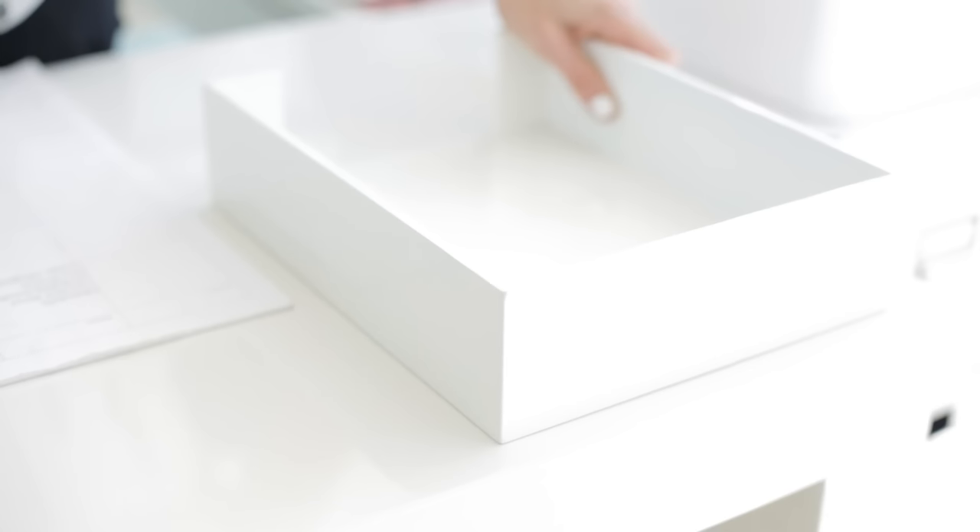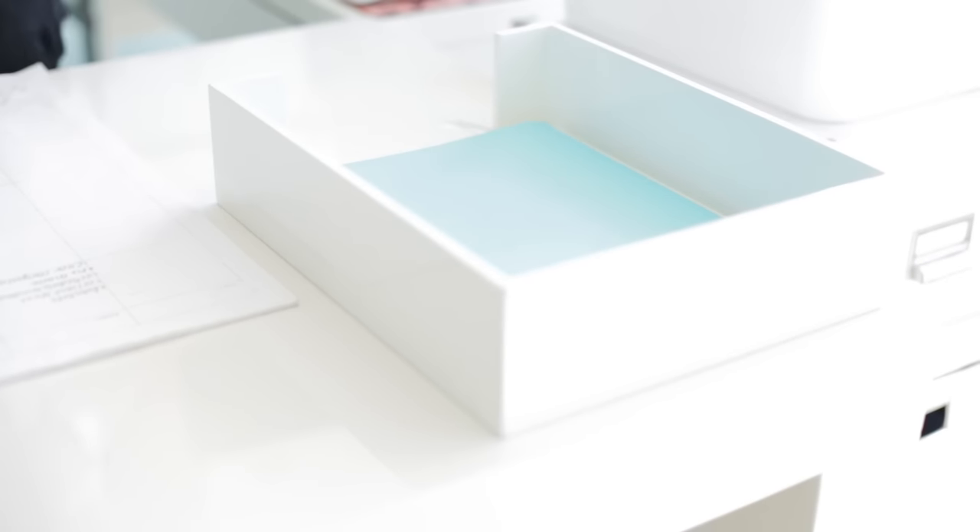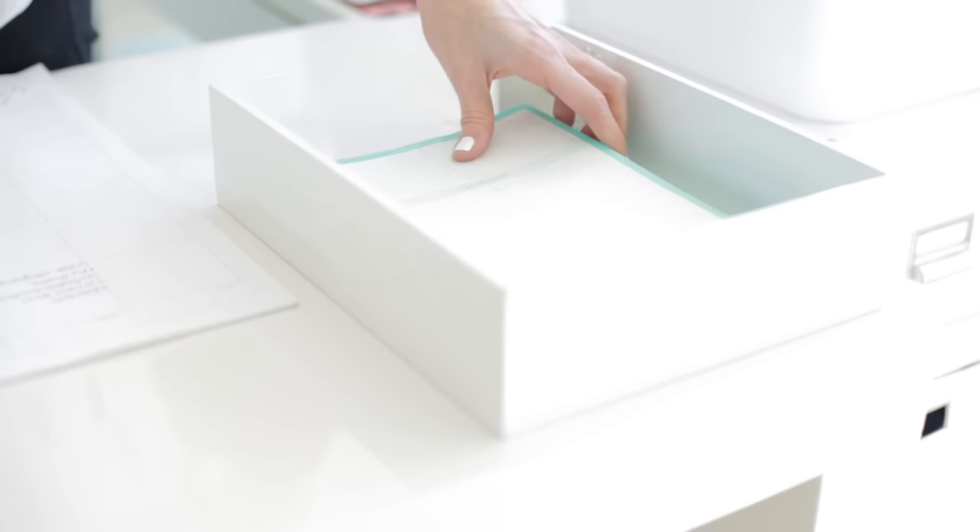This is a super cute white plain file folder. You can put papers or notebooks in there — I like to put my things-to-do list in here. You can stack your notebooks and papers right inside. Put it on the corner of your desk so it's accessible and right next to your calendar.